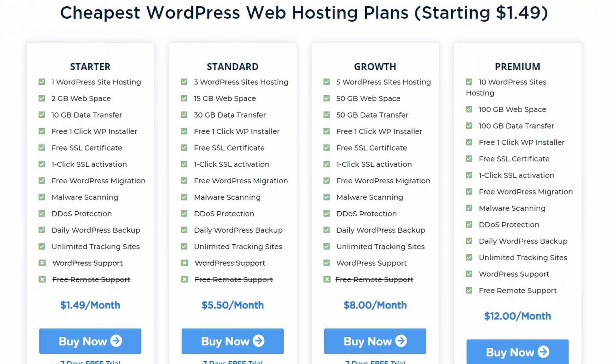So let's take a look into the dashboard now. As you can see with our packages, we've got four packages here starting for as little as one and a half dollars a month. We've got the starter package consisting of one WordPress hosting site, the standard package which has three WordPress sites, the growth package which can hold up to five WordPress sites, and the premium package which can hold up to ten WordPress sites.